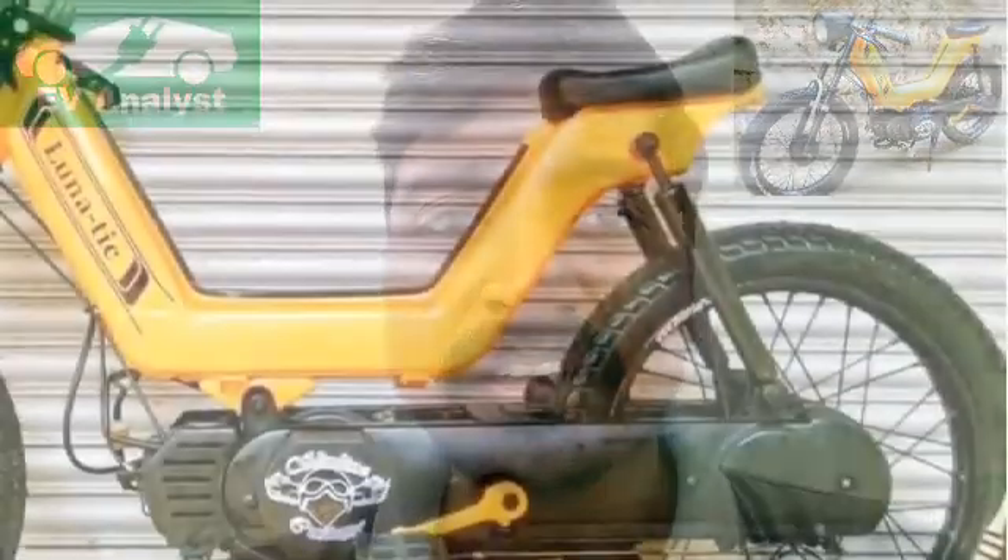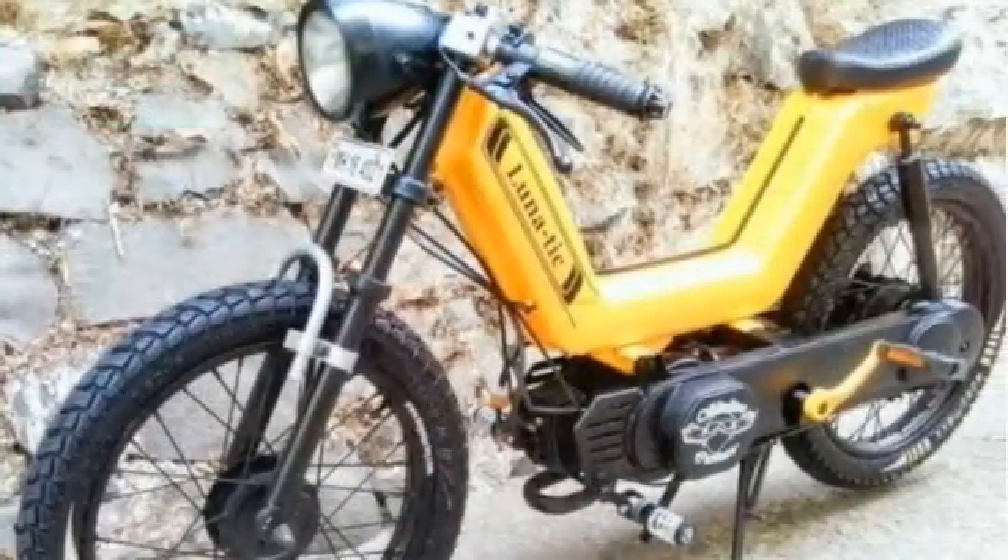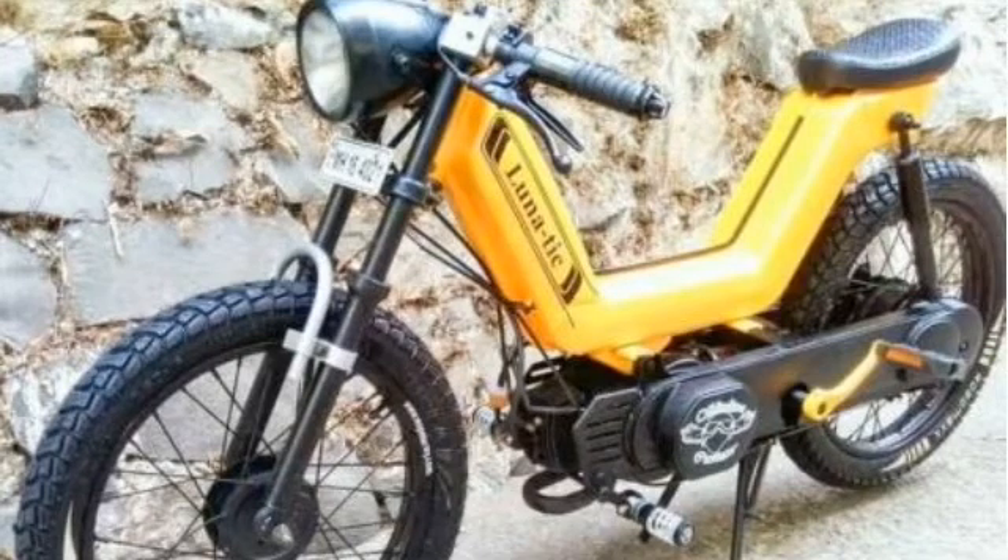The Kinetic Group has entered into the EV industry with its new subsidiary called Kinetic Green. This company has manufactured electric three-wheelers and electric rickshaws. In the electric three-wheeler segment, the company is leading till now. The company also wants to enter into the electric two-wheeler segment.